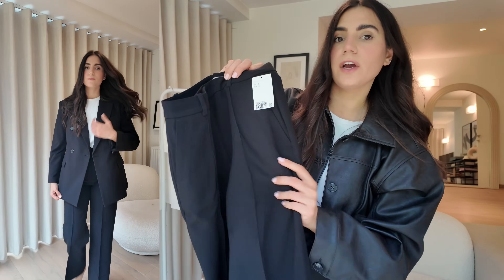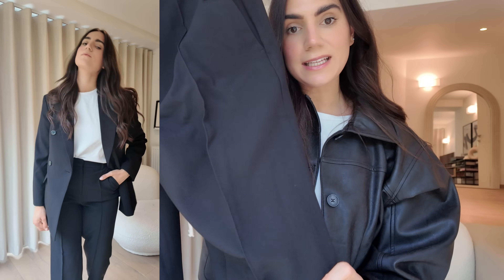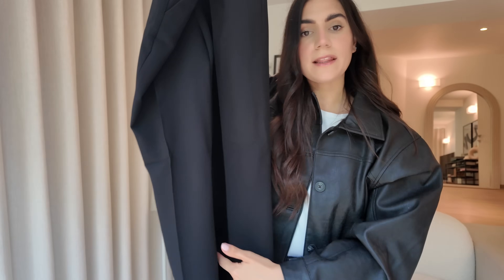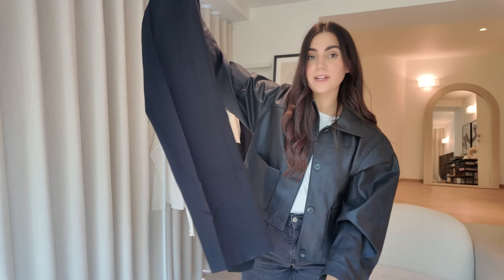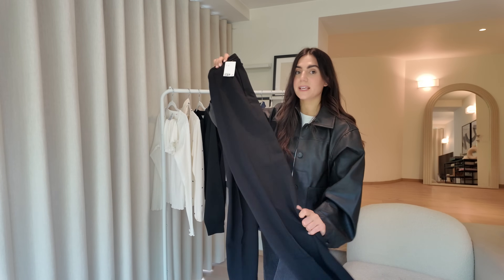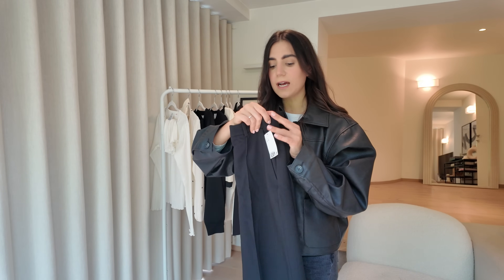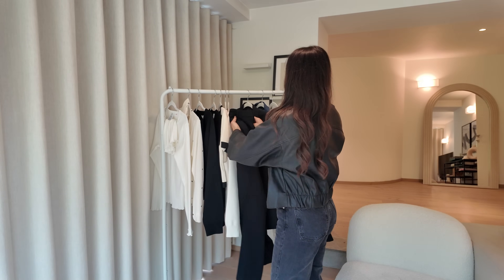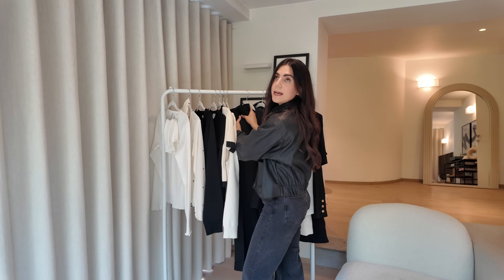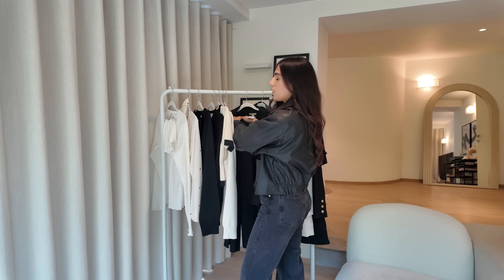I recently did an M&S haul in a vlog and showed lots of trousers from there — a lot of them had a line going down the leg and I didn't love the fit. These H&M trousers have belted loops and I love them compared to the M&S ones. They're more affordable, way more comfortable, and they paired really well with a black blazer. If you guys want a black trouser styling video let me know — these feel really really nice. They also come in different colors, which I'll link below.